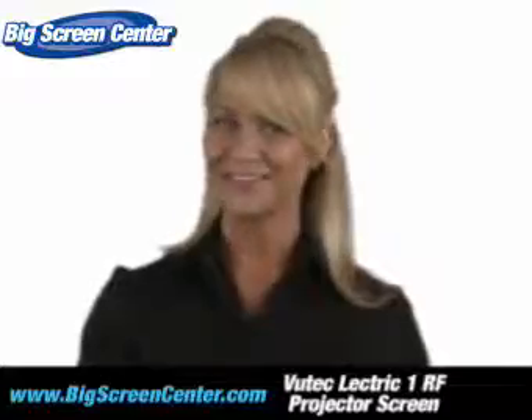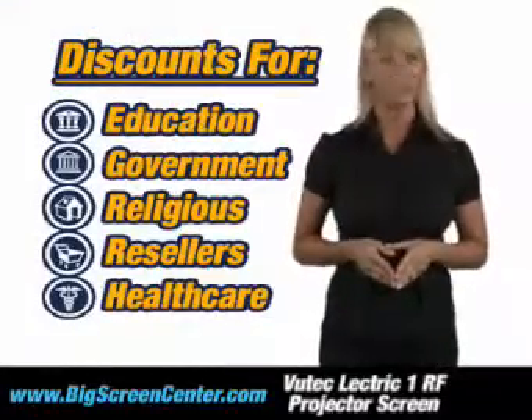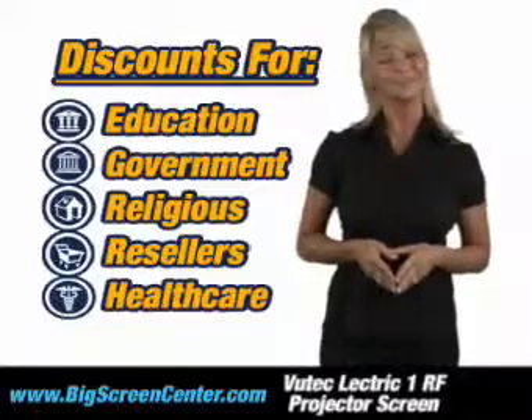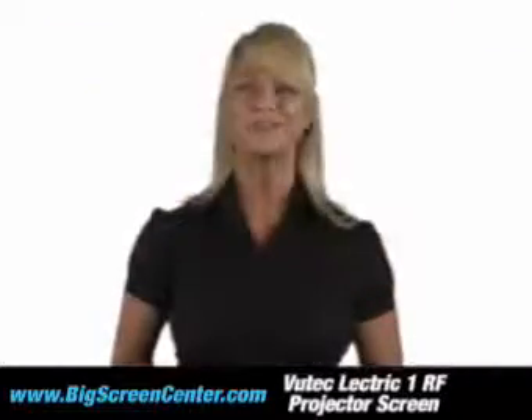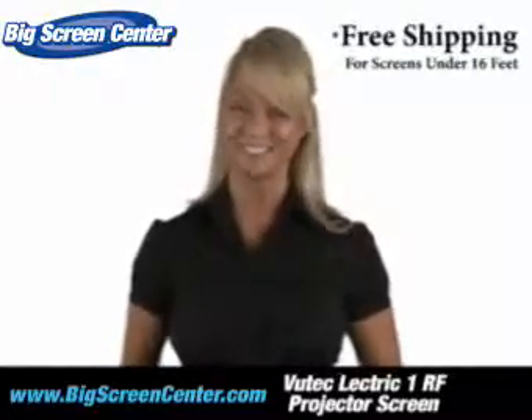As if that wasn't enough, we'll even give you better pricing just by being affiliated with one of these organizations. That's pretty sweet. Order your screen today and we'll ship it to you for free. See you at Big Screen Center.